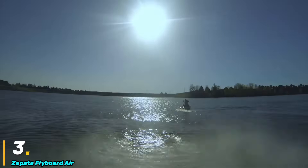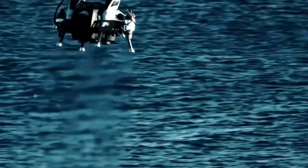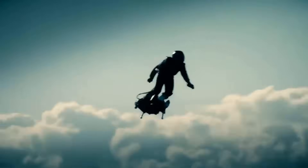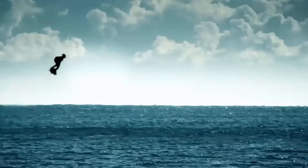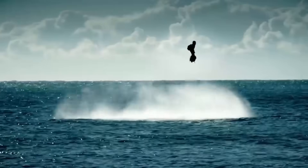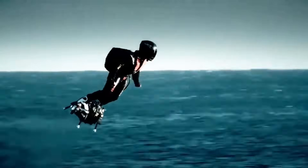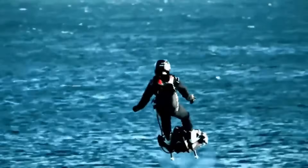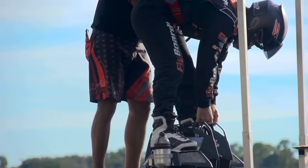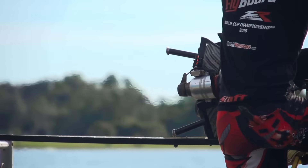Number three: the Zapata Flyboard Air. The Zapata Flyboard Air is a revolutionary jet-powered hoverboard developed by French inventor Frankie Zapata. This personal flight device utilizes turbine jet engines to achieve controlled, untethered flight, making it one of the most advanced hoverboards in existence. Unlike traditional hydro-powered flyboards that require a water hose for propulsion, the Flyboard Air is completely independent, operating on kerosene-based fuel to power its five turbojet engines.